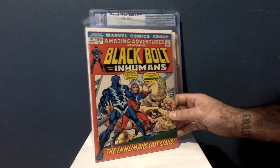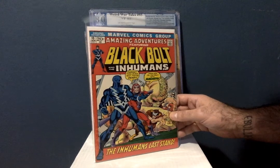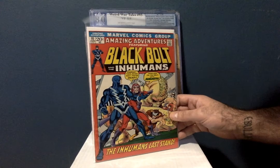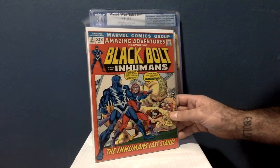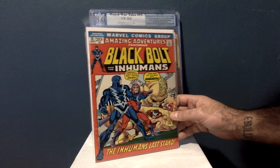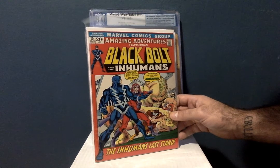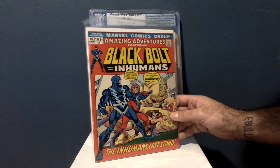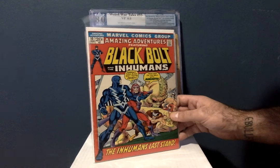It's about a 7.5 or 7.0 out of 10, which I'm really happy about. The dealer said it was an 8.0, a very fine, but I'm a little conservative. So yeah, I think it's about a 7.5 or 7.0, but still — $7, can't go wrong. Really great book. Got the set now, I'm super happy.